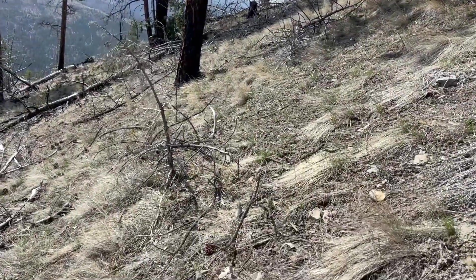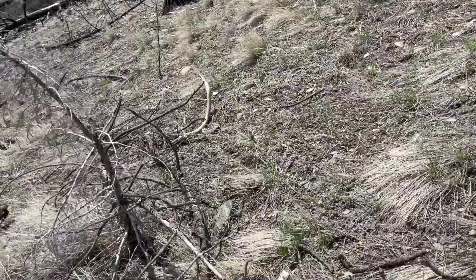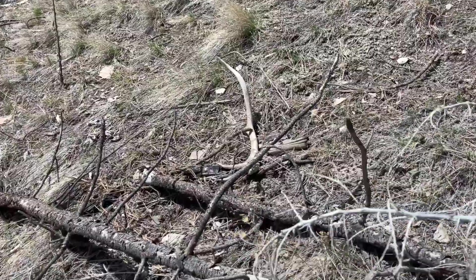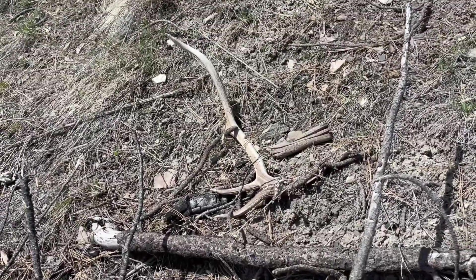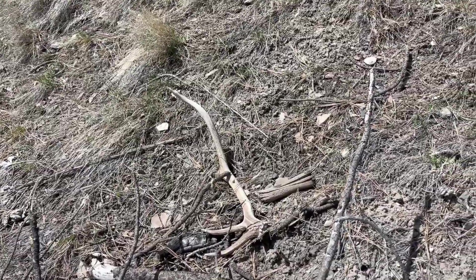This looked pretty sticky to me, but that's a horn — small elk shed. Hell yeah, we're doing good. That sucker looks pretty fresh, but it might be last year's. Little raghorn elk, but that's awesome.